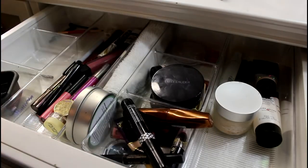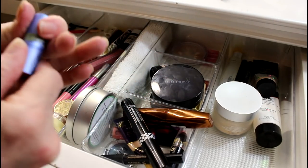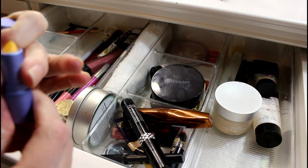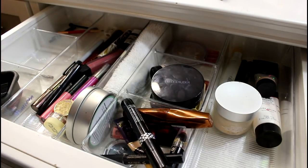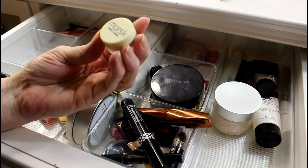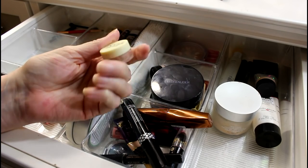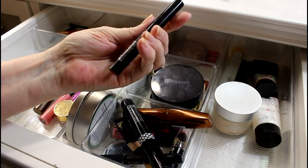I do like project panning and I like being part of the project pan community. However, I think that when we project pan we tend to ignore too many other things. I have this mini lipstick — it looks yellow but I think it's a pink — I'm going to give it a try. This mask eyeshadow is really nice but I think I can put this back in the eyeshadow drawer.